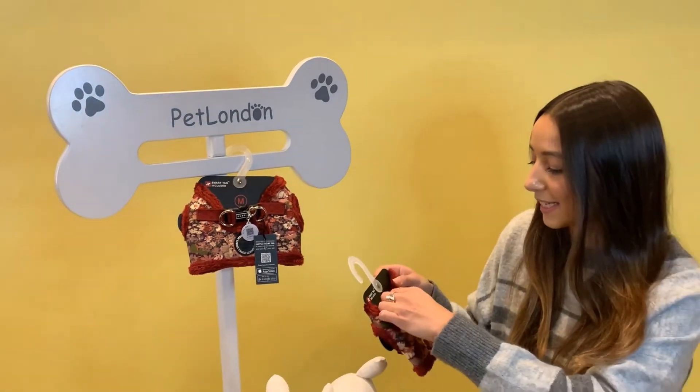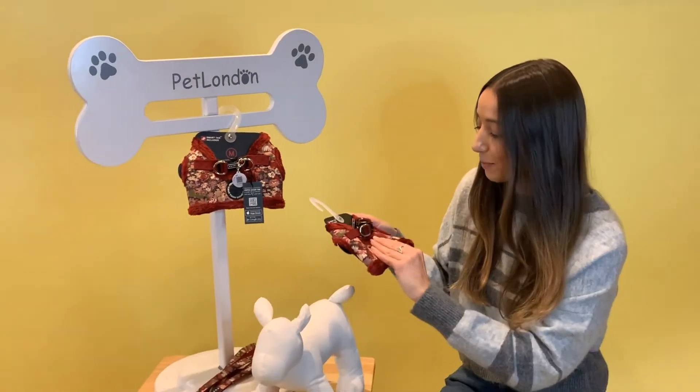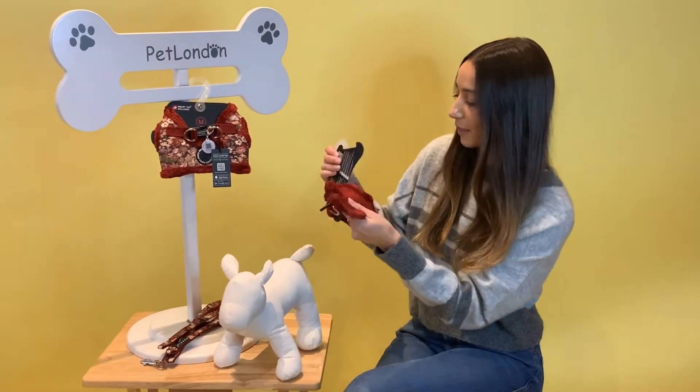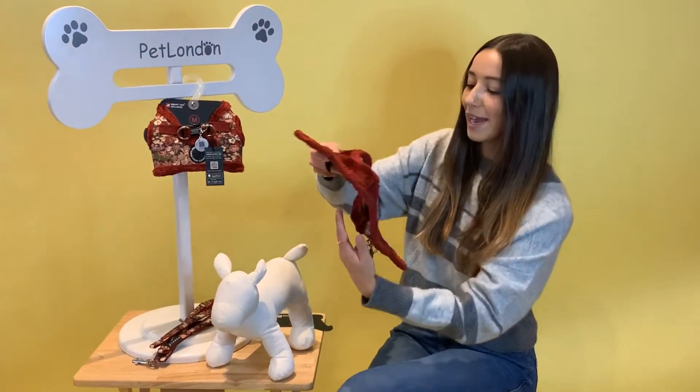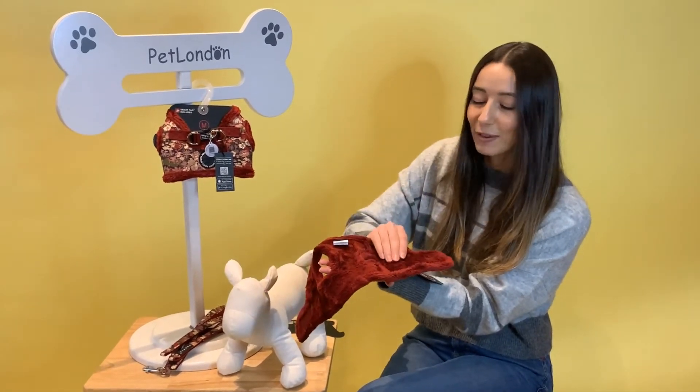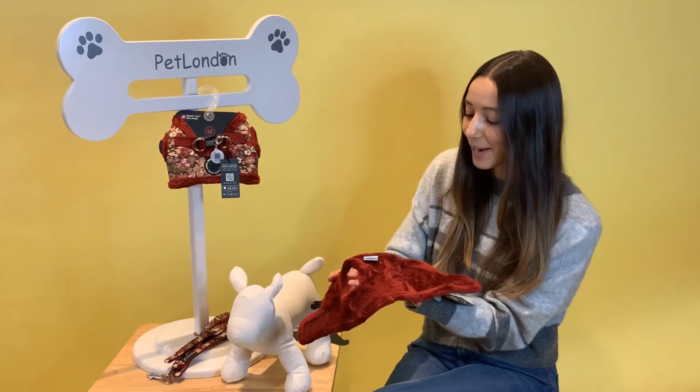One of the best features is how soft it is on the inside, so your pet is going to love wearing this. Not only have we got the faux fur trim, we also have it running all the way around the inside. It's so unbelievably soft and it's got a nice bit of cushioning as well, so it's going to be really comfy for them to wear out and about.